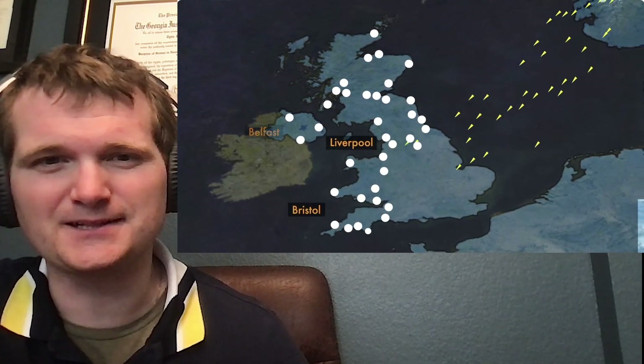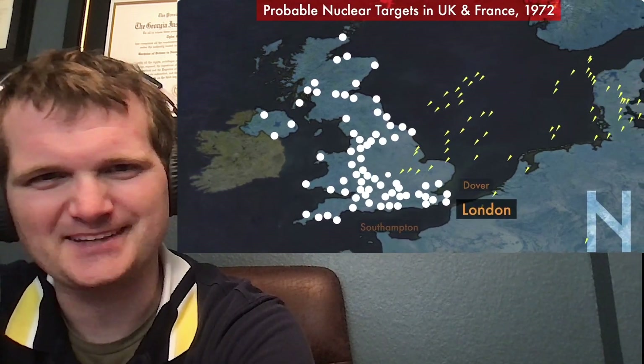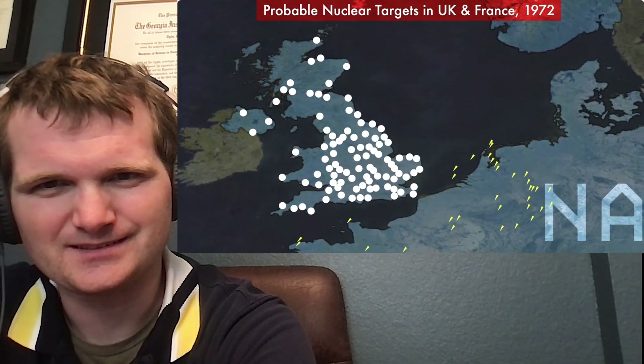Oh, is this a declassified target list? Wow. Yep. Chilling.